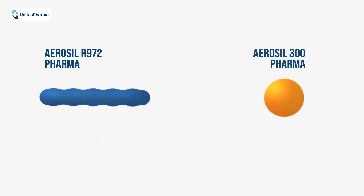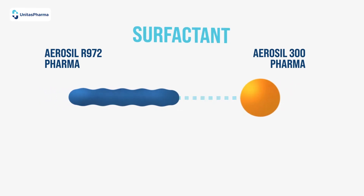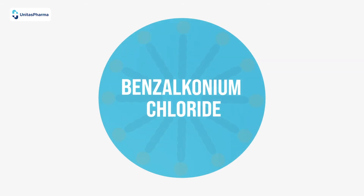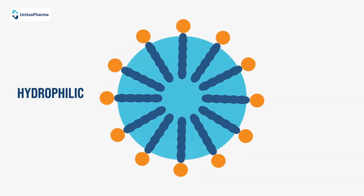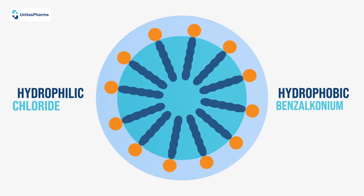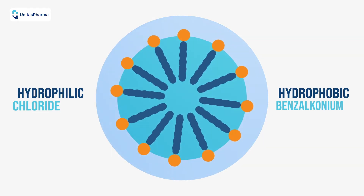In order to allow the two compounds to mix, a surfactant is required. In the case of Patholin, this is benzylkonium chloride, which contains both a hydrophilic part — the chloride — and a hydrophobic part — the benzylkonium — enabling the two forms of silica in the bottle to mix once applied to the wound.